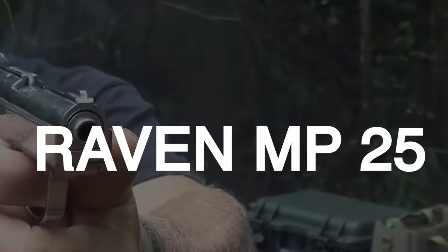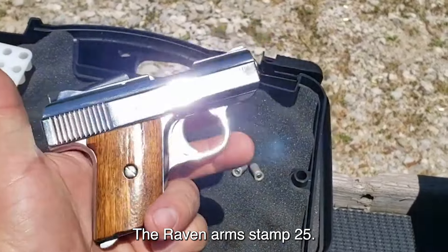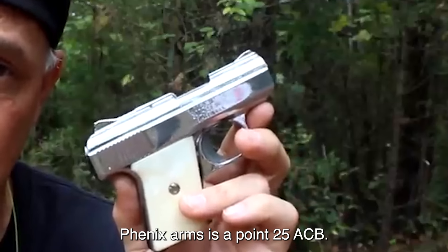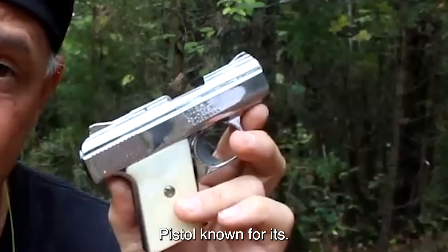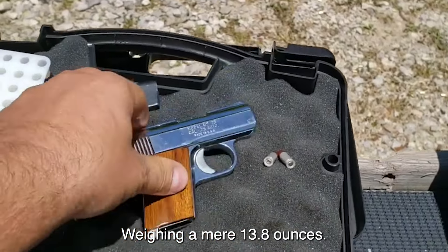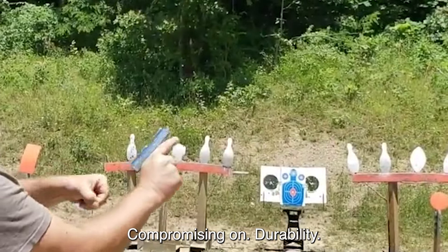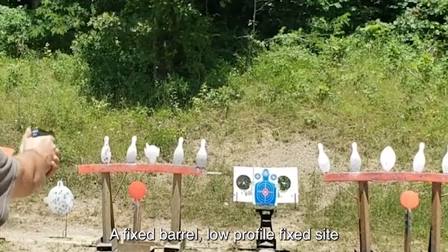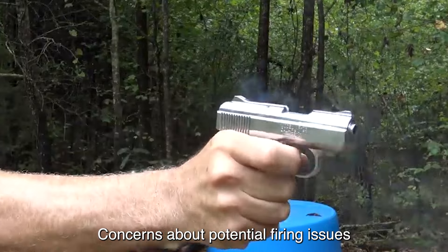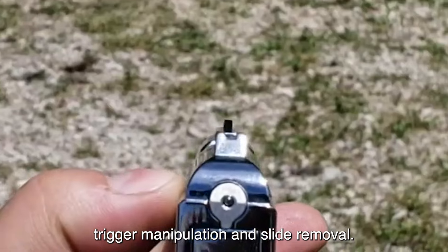Number 7: The Raven Arms MP25, originating from the 1970s and continuing production until the early 1990s under Phoenix Arms, is a .25 ACP pistol known for its affordability rather than performance. Weighing a mere 13.8 ounces, it is constructed from zamak, a zinc alloy, making it lightweight but compromising on performance. The design features a fixed barrel, low-profile fixed sights, and a manual safety that has raised concerns about potential firing issues upon release.